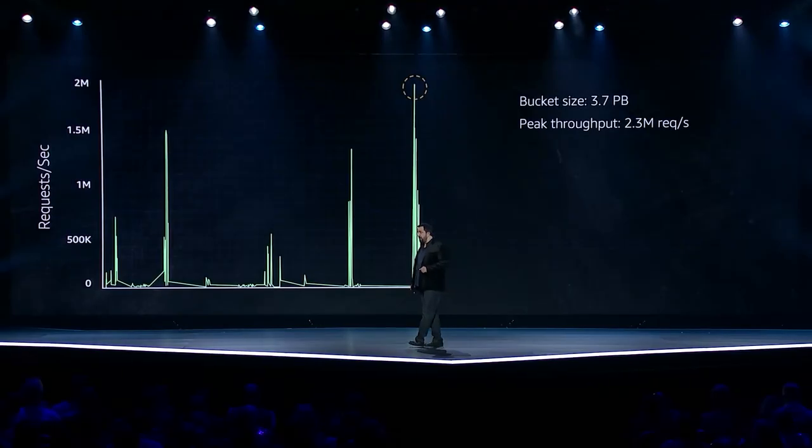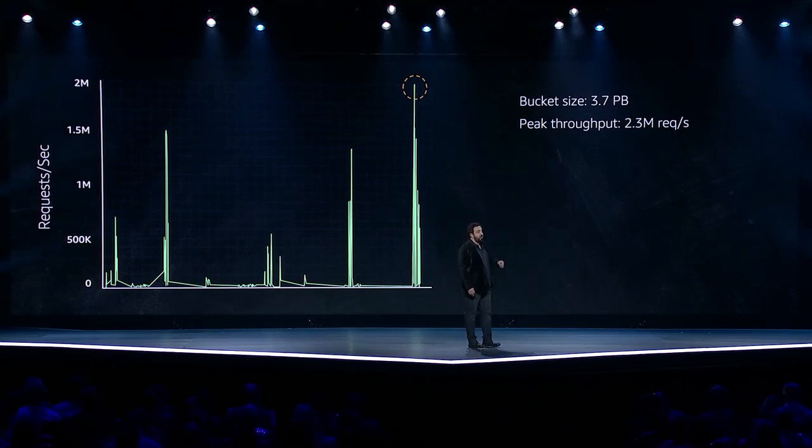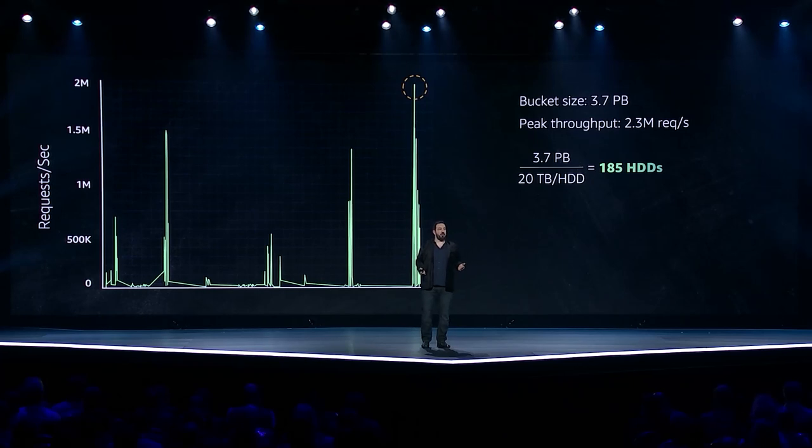Let's look at some of these workloads and the problems we would have. A lot of big data workloads are relatively idle most of the time, then spike heavily when data is being accessed. This particular bucket is 3.7 petabytes, and at peaks it handles about 2.3 million requests per second. Let's do some quick math. A modern hard drive stores about 20 terabytes of data, so if all we cared about was storage, we would need 185 hard drives. That's not so bad.